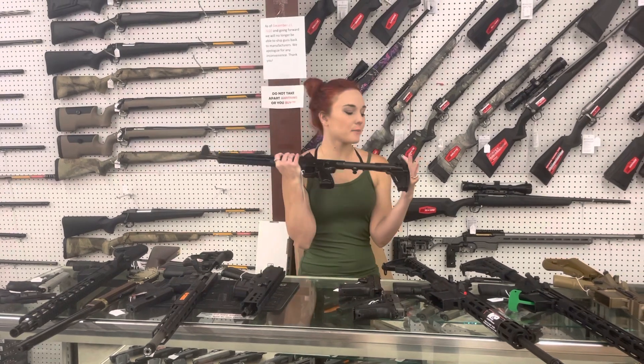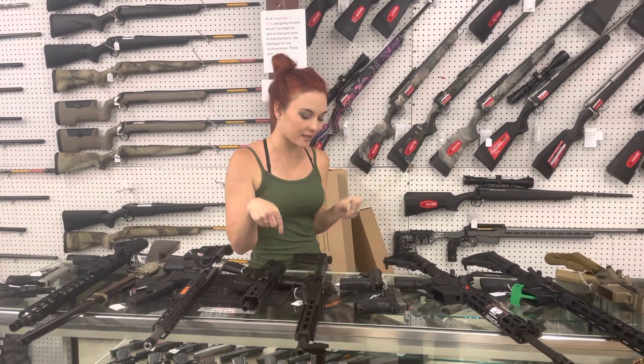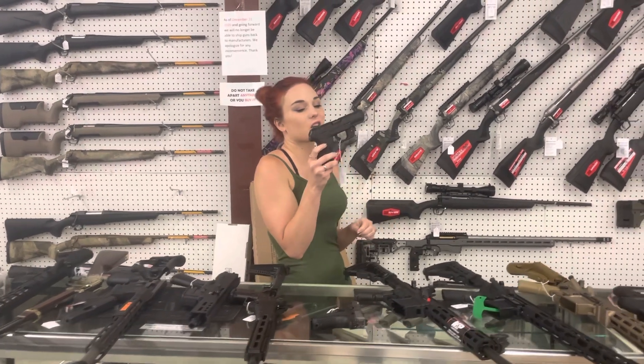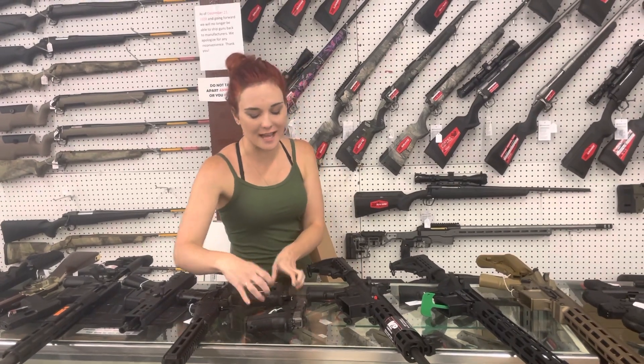Sub 2000 9mm are back in stock. I've got the all black and the flat dark earth in the Glock mags. They're going to start you at $505. Ruger Security 9s with that Viridian Red Laser are in stock. They're going to be $375 with that laser.